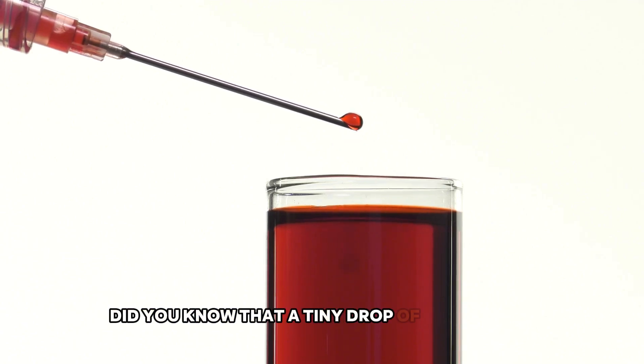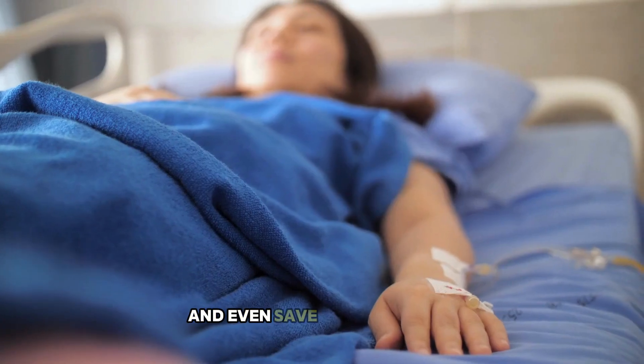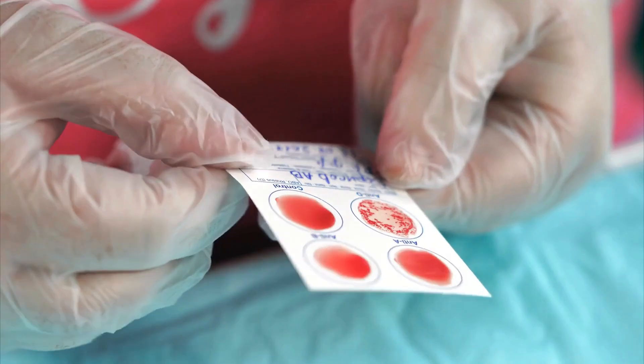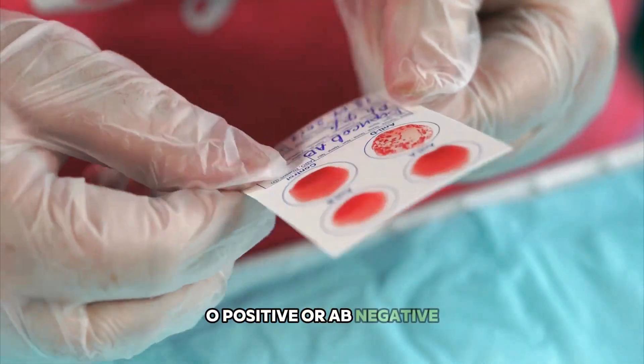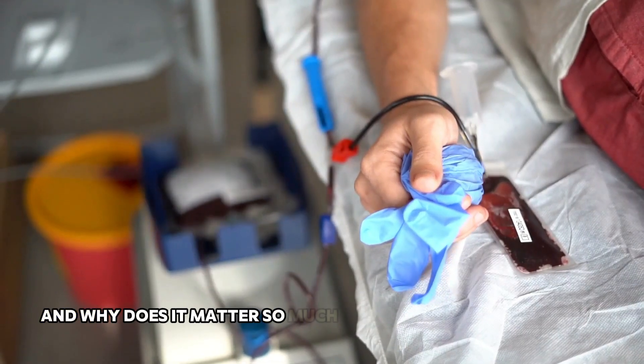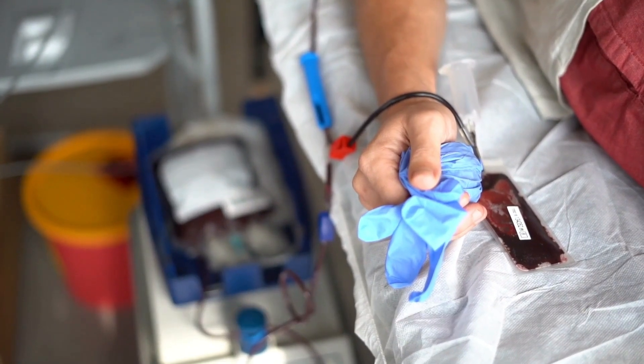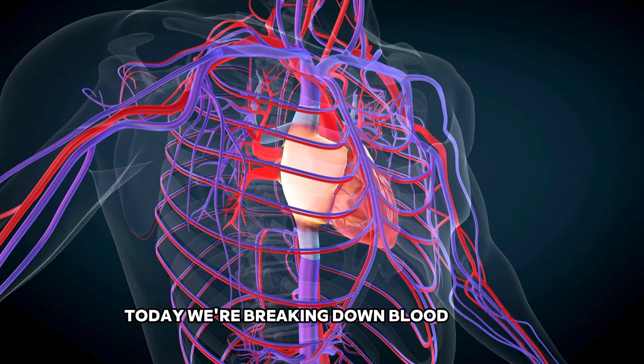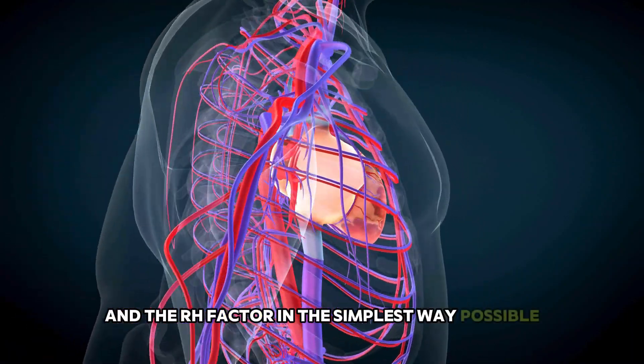Did you know that a tiny drop of your blood can tell a whole story about your body and even save someone's life? But what does it mean when someone says they're O positive or AB negative? And why does it matter so much during a blood transfusion or pregnancy? Today, we're breaking down blood groups and the Rh factor in the simplest way possible.